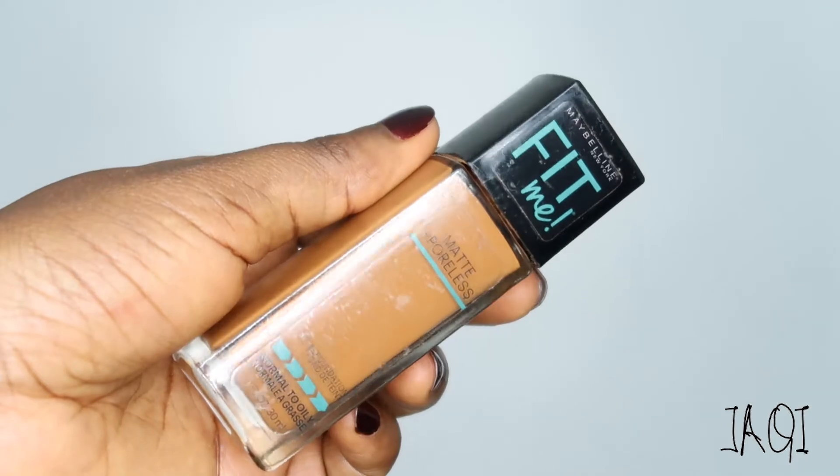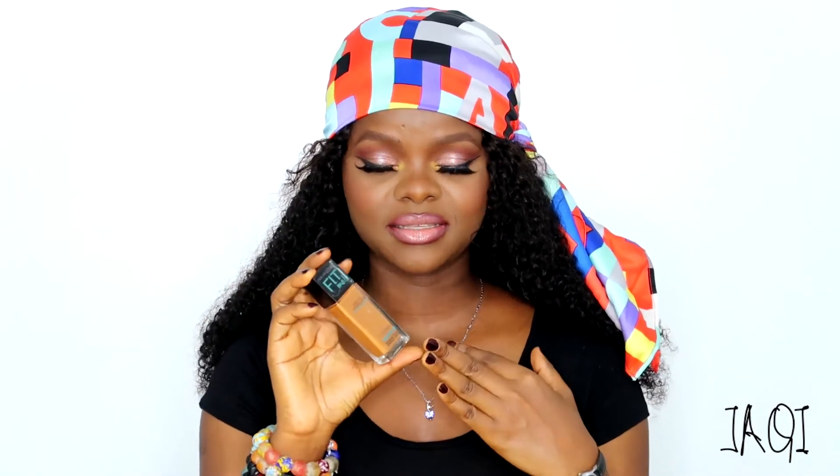First up is my Maybelline Fit Me Matte and Poreless Foundation. This foundation is worth the hype, guys, and the price point is just ridiculous — I think it retails for about $6, it's really really cheap. The finish that you get with this foundation is amazing, but you do need to set it, and it would last you throughout the day with very minimal touch-up. I really really love this one.